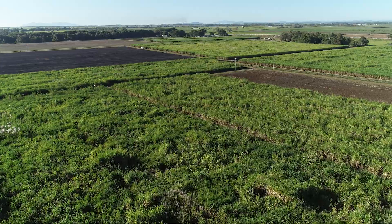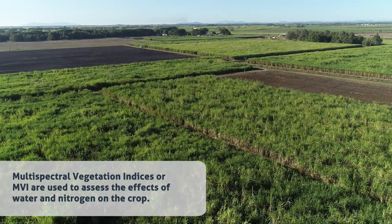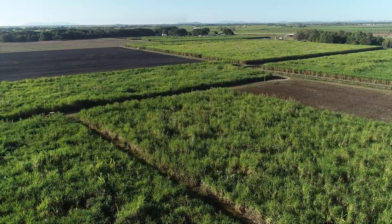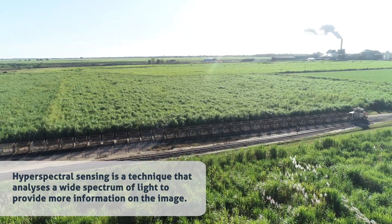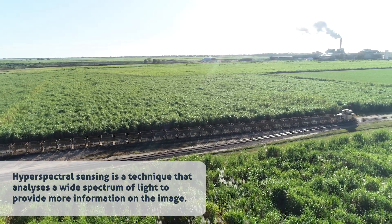We can use a visual camera to pick up simple traits such as plant height or canopy cover. We have sophisticated sensors to pick up much more complicated traits such as multispectral vegetation indices. We can also pick up canopy temperature using a thermal camera, which gives us an idea of how much water the crop is using, and we can use hyperspectral sensing to pick up much more complicated traits.